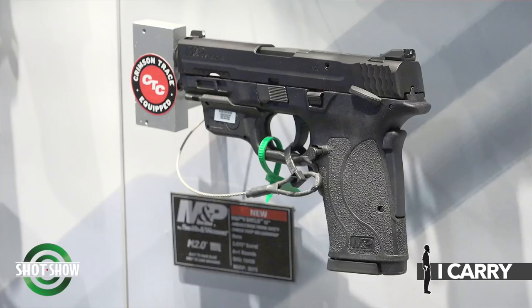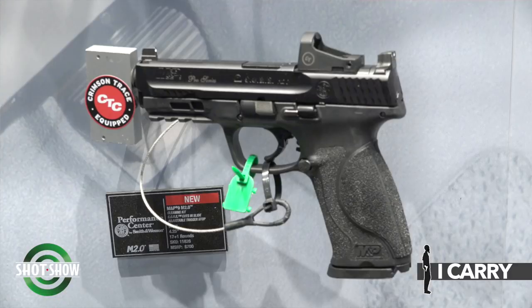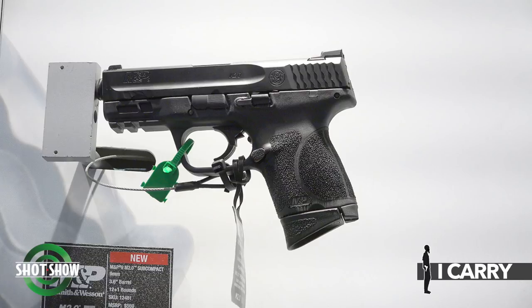My name is Matt Spafford with Smith & Wesson and we have a bunch of new concealed carry options for 2020: the new M&P 9 Shield EZ, the new Performance Center M&P M2.0 pistols, and the M&P M2.0 Compact are all great options for concealed carry. For more information, visit smith-wesson.com.